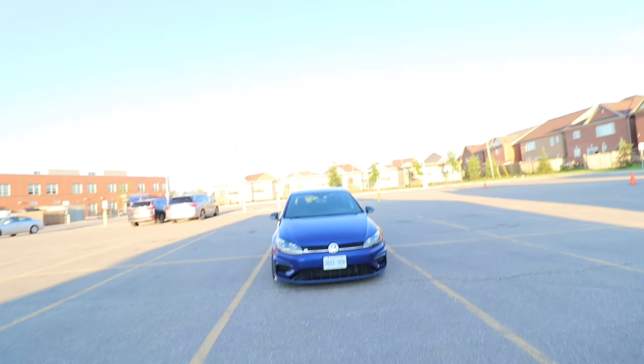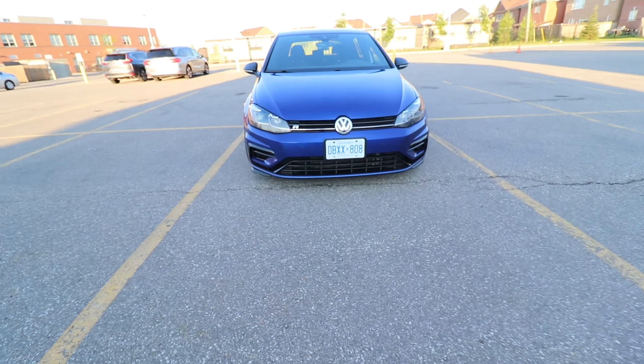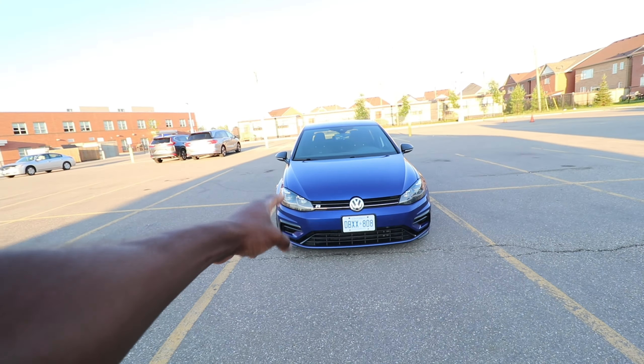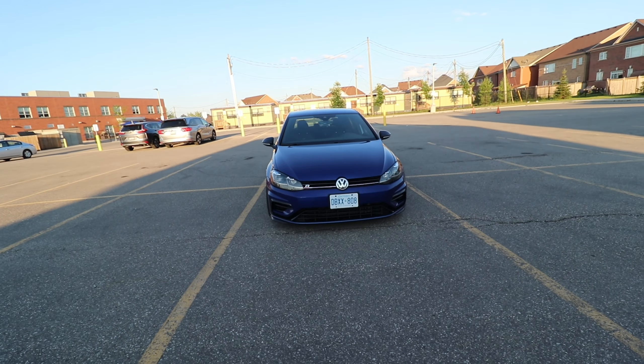A regular Golf R is rated for like 290 horsepower, and of course at the top end they're not really making 290. I'm sure this thing isn't fully making 360 either, but I'm telling you it feels like 360. This thing is quick — for what it is, this thing is quick — and I'm just so, so happy I pulled the trigger on this car.